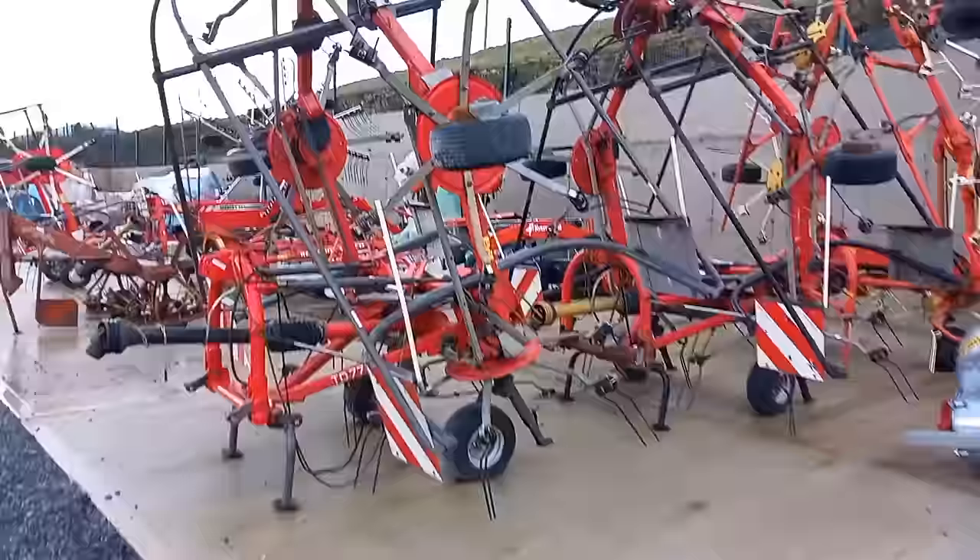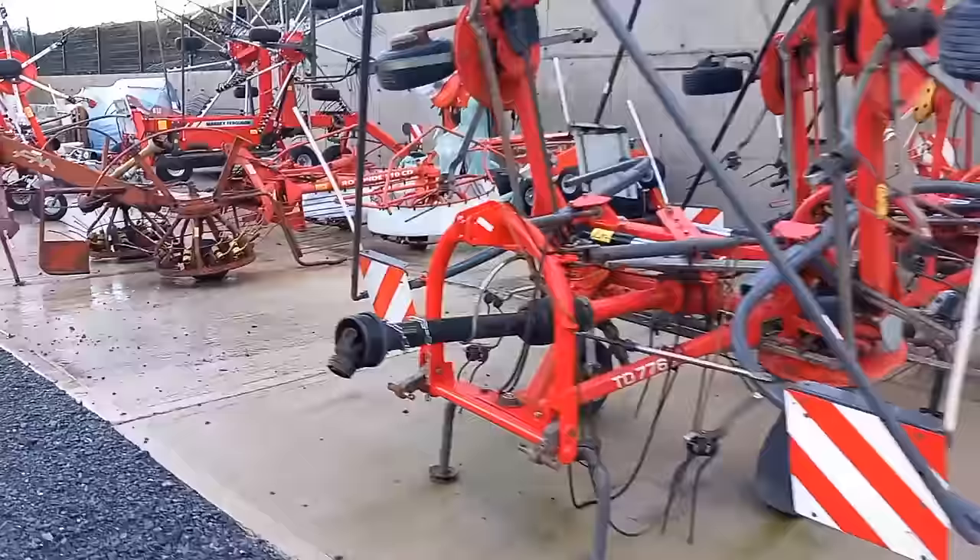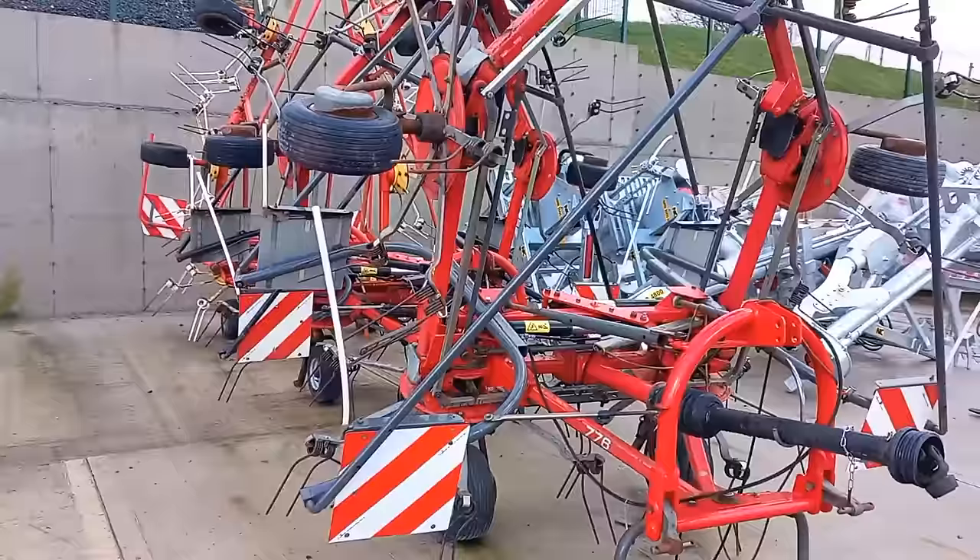We have a couple of — are they Massey Ferguson? Ferguson tedders? They're here for you — TD 776, and there are one, two, three second-hand grass tedders here for you. No bother — go up and bring it on. They'll just deliver it to you on a truck down the yard.